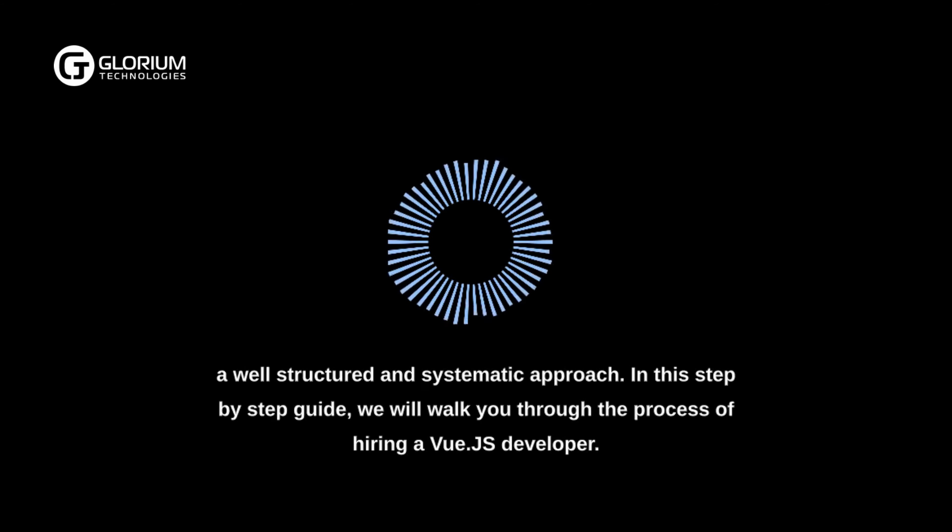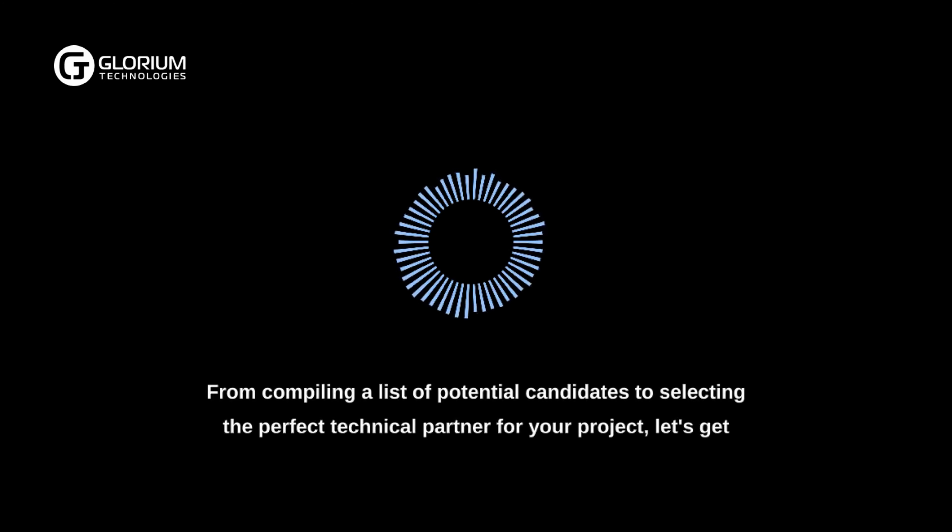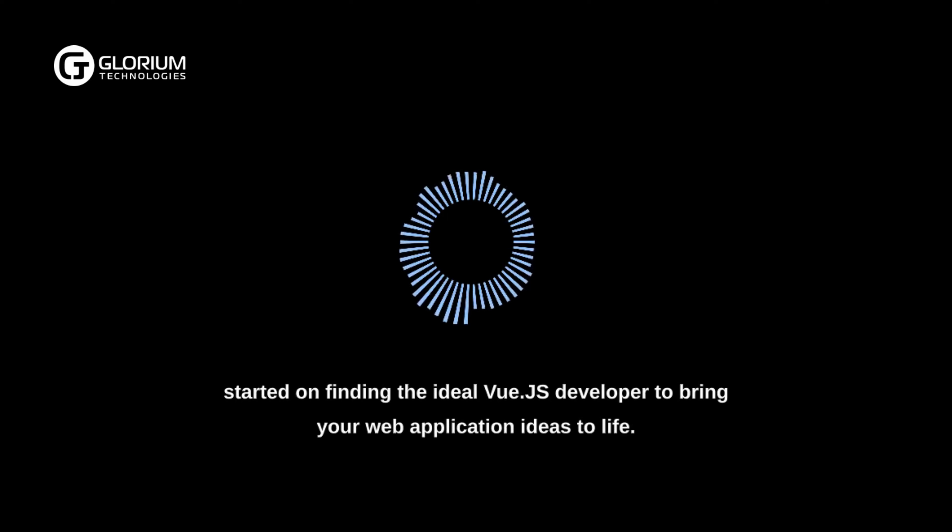In this step-by-step guide, we will walk you through the process of hiring a Vue.js developer, from compiling a list of potential candidates to selecting the perfect technical partner for your project. Let's get started on finding the ideal Vue.js developer to bring your web application ideas to life.